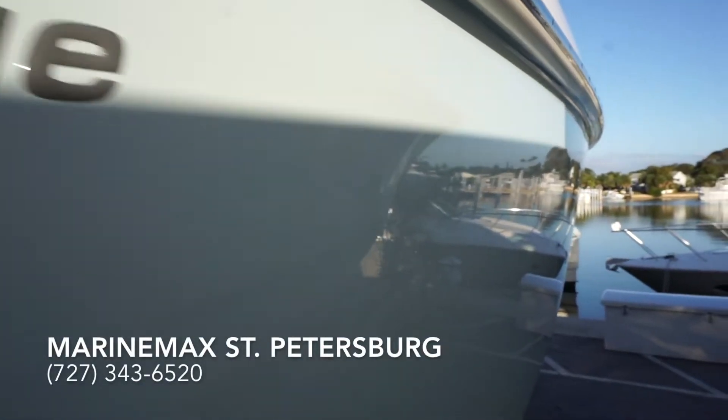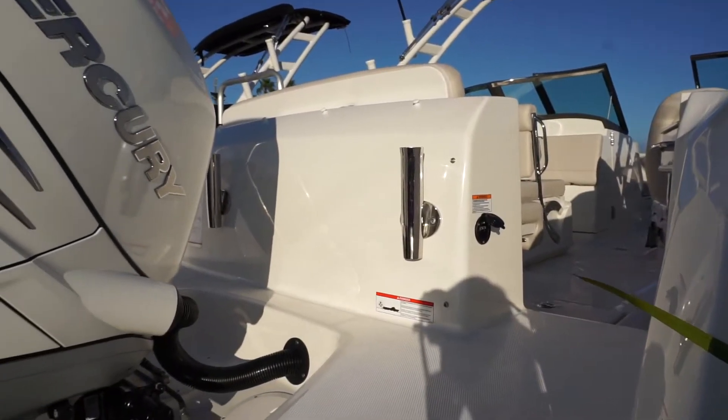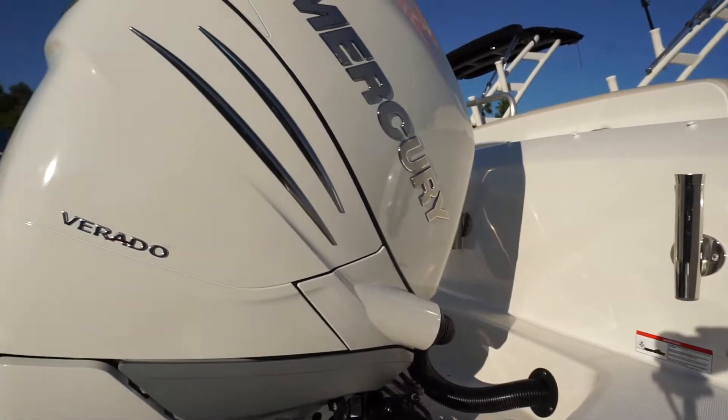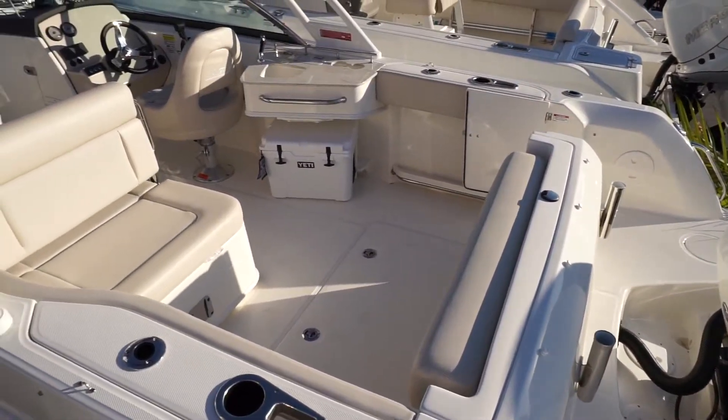The Dual Console 230 Vantage from Boston Whaler is reimagining the possibilities capable in a 23-foot boat. The uniquely convertible port lounge seat with storage faces either forward or backward, so you can face your guests or watch the action behind the boat.